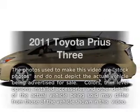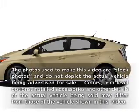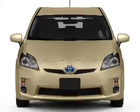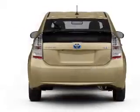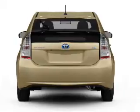Get noticed in this 2011 Toyota Prius. Travel the roads in style and comfort in this great vehicle, with an efficient 4-cylinder engine connected to a smooth shifting automatic transmission.